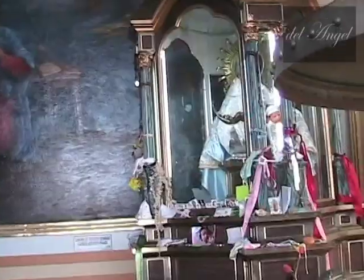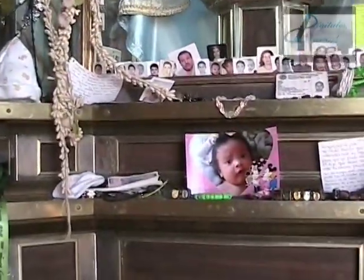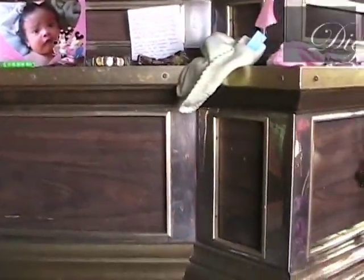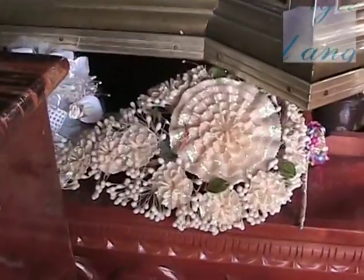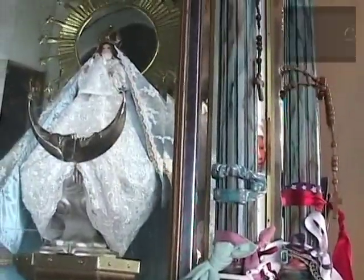En este altar, algunos de los feligreses y devotos de la Virgen de los Remedios colocan ofrendas por los milagros que han sido realizados: fotos, ramos de novia o quinceañeras, listones con mandas, y un centenar más de artículos personales que ponen en evidencia la fe que se le tiene a este templo religioso.